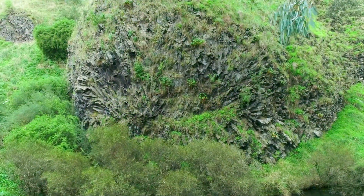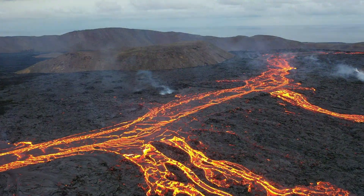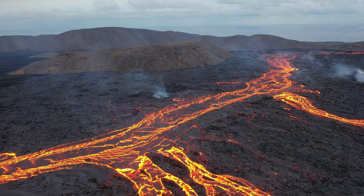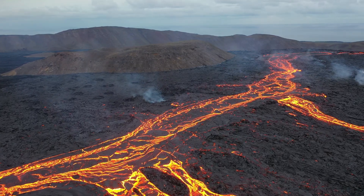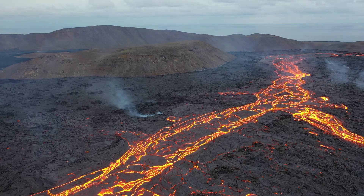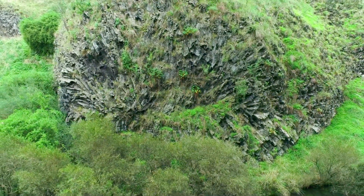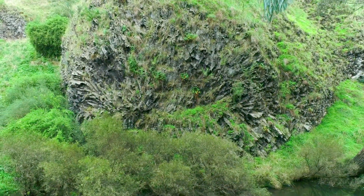The Rosette Rock may have been created by lava cooling in a spherical cave formed by an earlier flow. Imagine a massive river of lava flowing and then cooling, but within this flow there are pockets where the lava cools more slowly, forming spherical caves. As the lava inside these caves began to cool and contract, it cracked in a very distinct pattern, creating the radial columns that now resemble a rose or the spokes of a giant wheel.